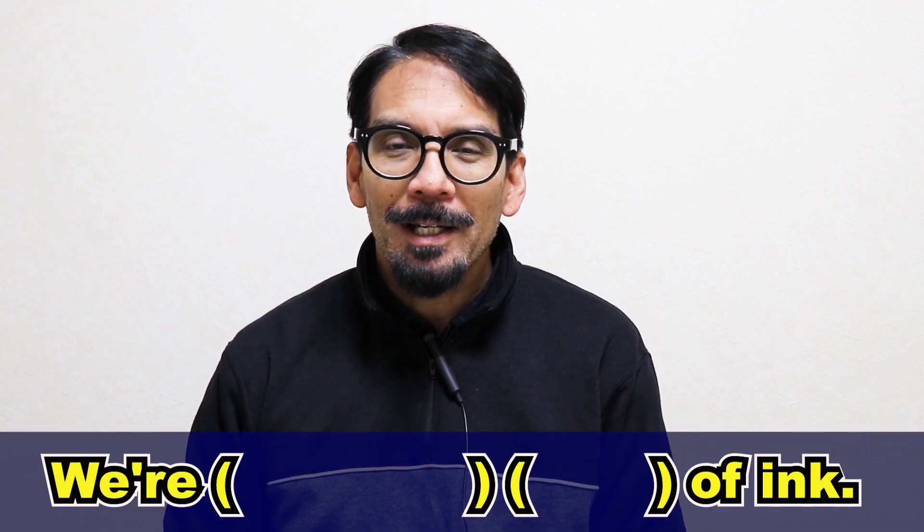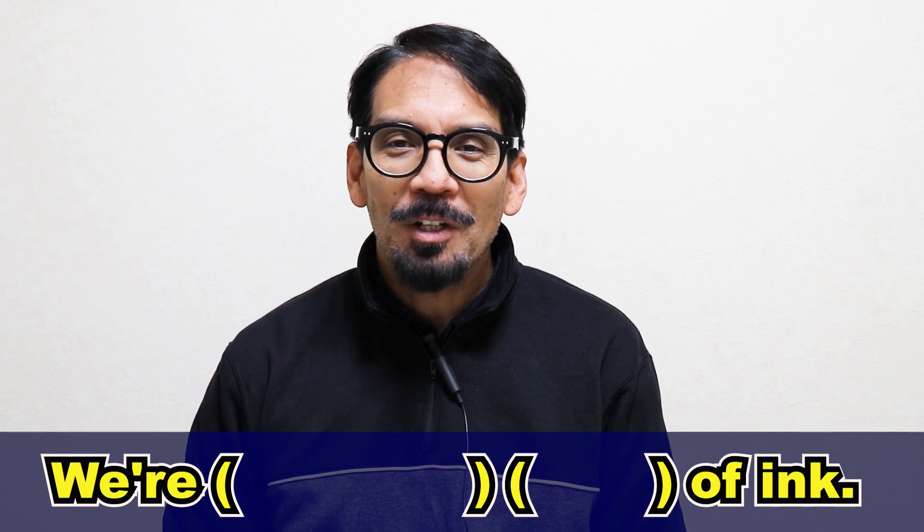Let's try that again, but this time with a hint. Are you ready? We're running out of ink. We're running out of ink. We're running out of ink. Did you catch it?